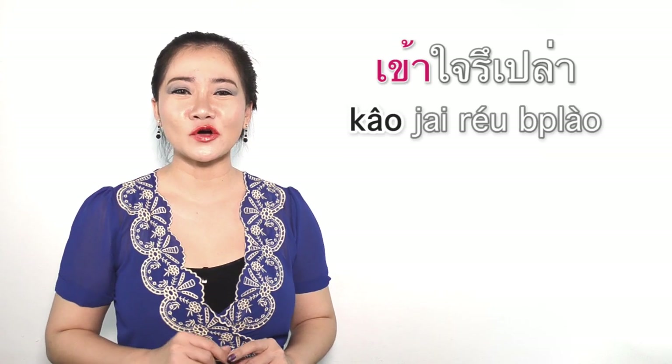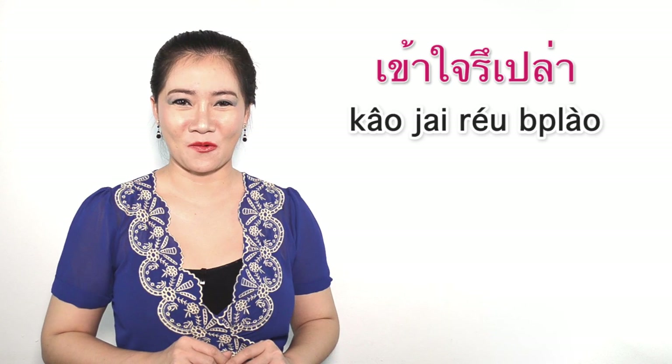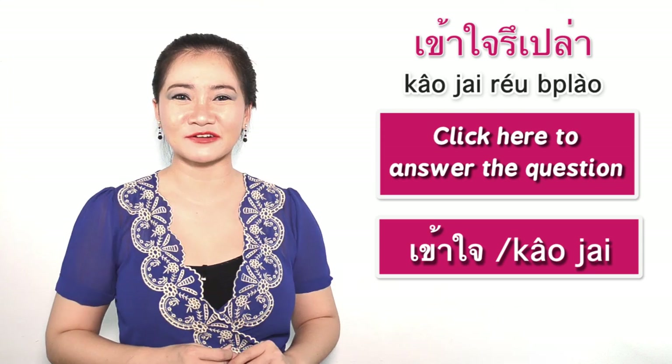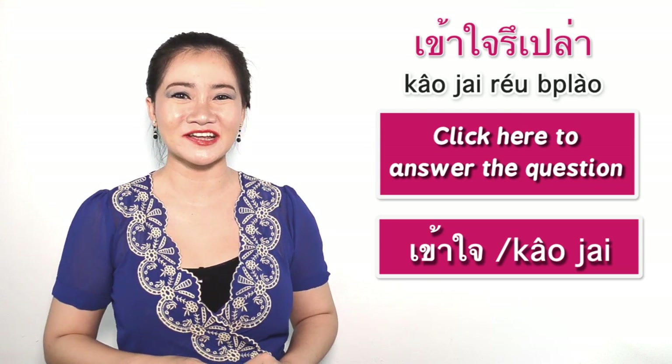Now it's your turn to answer my question. เข้าใจหรือเปล่า? — Do you understand? If you don't know the meaning of เข้าใจ, click the link here and learn more about it. That's it for this episode.